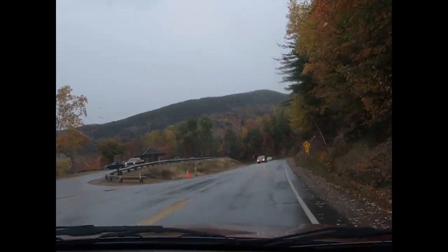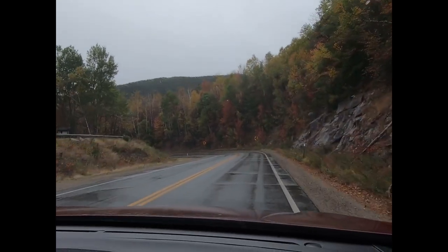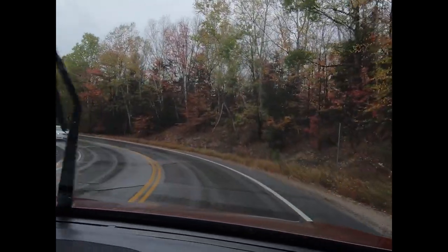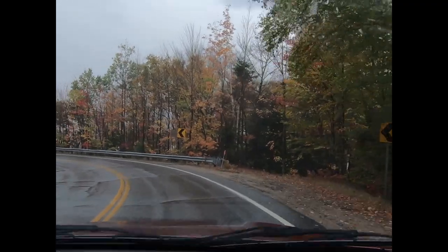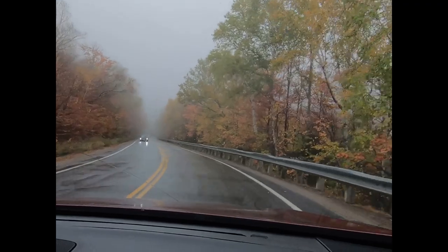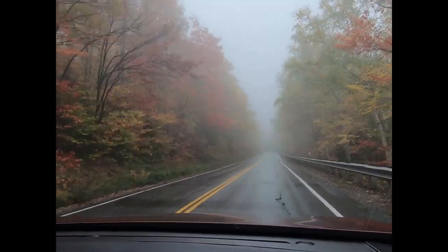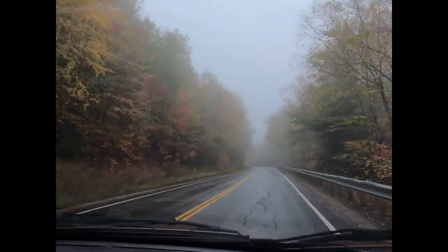This right here is the steepest — or sharpest — turn on the road. That one there if you looked on the map is probably a 180-degree turn. I'm going to shut you off because there's not much you can see when we're into inclement weather. I'll bring you back in a while.